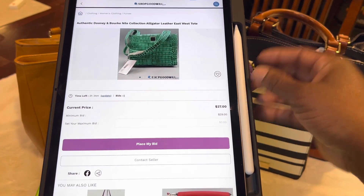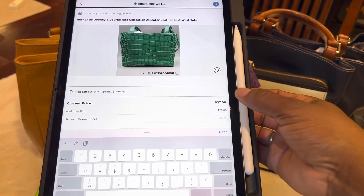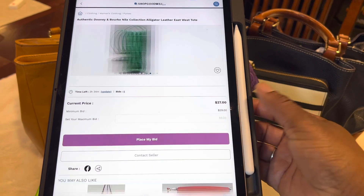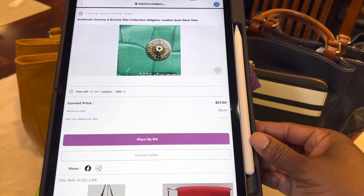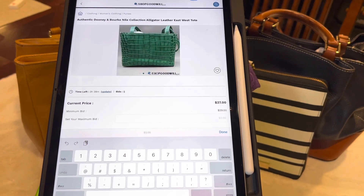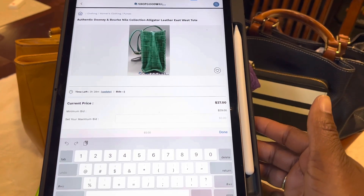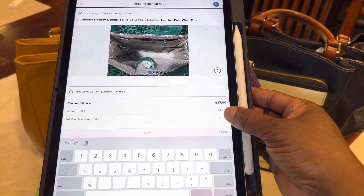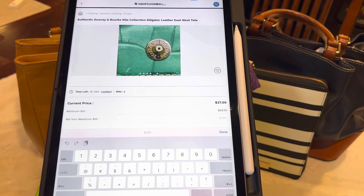Say I wanted to bid on this — right now it's $27, so I need to bid at least $29 to try to get this bag. Then I'll just hit Submit to place my bid, and it'll let me know in an email, or I can come back and look in my account to see if I won. Now you do have the ability to set a maximum bid, similar to eBay. Say I really want to get this bag and I don't want to spend more than $50 — I put $50, hit Submit, and it'll automatically bid up until it gets to $50 for me.